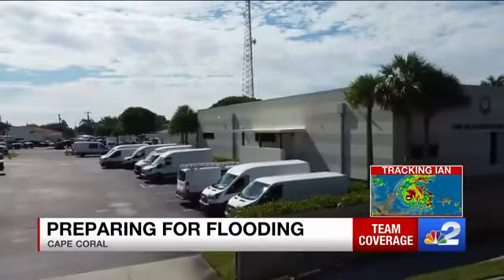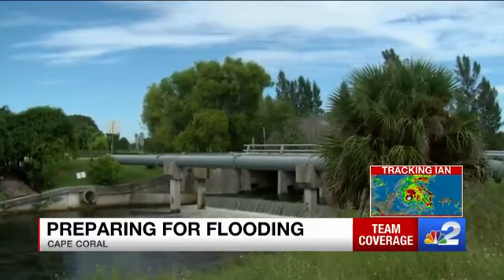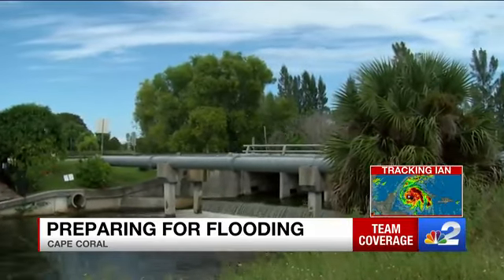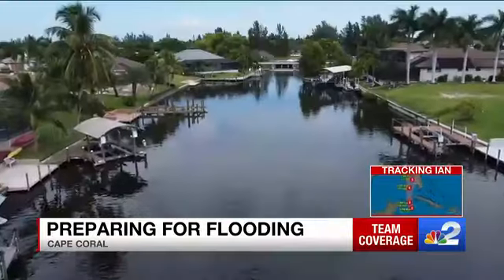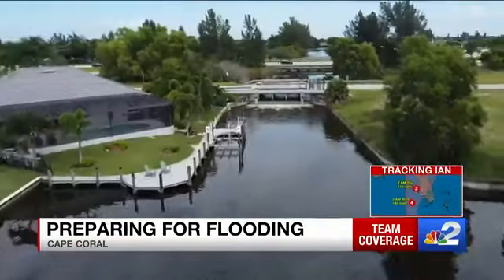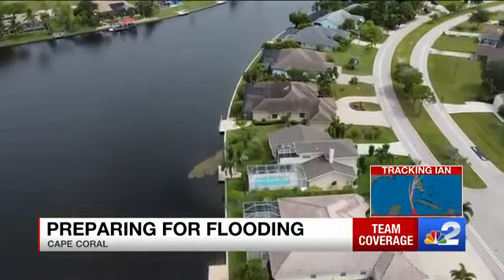We're ready for whatever comes. That's the goal for Cape Coral city leaders, not letting a moment go to waste, prepping for the heavy rainfall, strong winds, and storm surge Ian could bring. Starting with the city's 400-mile canal system — it plays a big role when it comes to storms. That canal system is the primary drainage conveyance for the city.